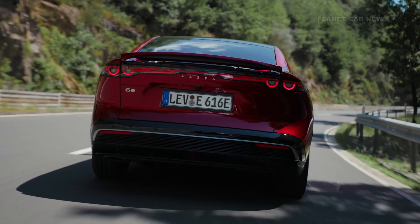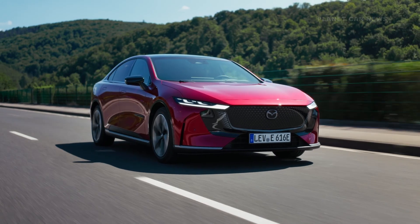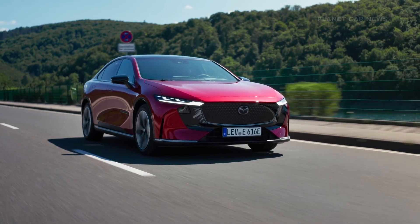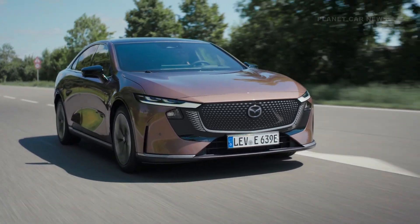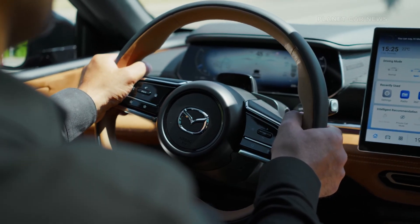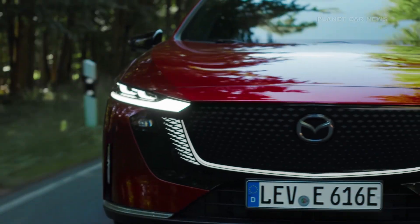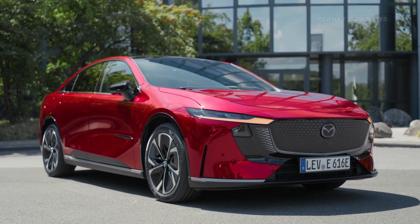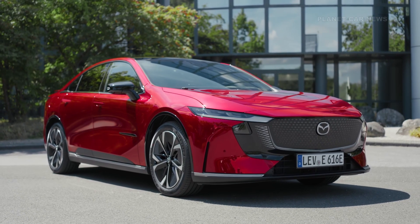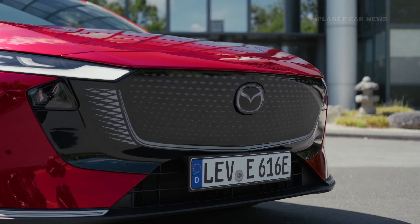The all-new Mazda 6E joins Mazda's electric lineup in Europe. It is the export version of the Mazda EZ6, developed and built by Changan Mazda in China, built on Changan's EPA1 platform. It supports both fully electric and extended range versions — the same platform used for the Deepal L07 sedan. A new illuminated signature wing highlights the front, featuring dynamic